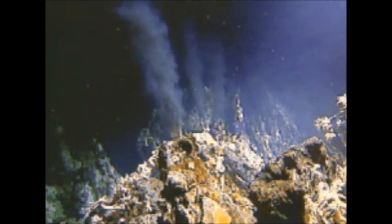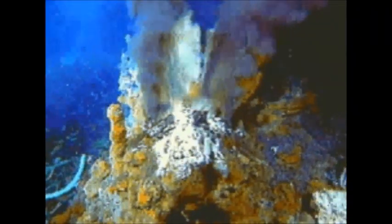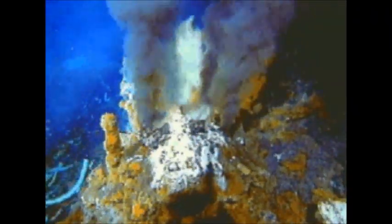In areas of the mid-ocean ridge that have active volcanoes, there are also underwater geysers called hydrothermal vents. They are formed when seawater sinks down through cracks in the ocean floor. Down there, close to the magma chamber, the water gets heated and shoots back up again. Some underwater geysers are called black smokers because the water shooting out has picked up tiny dark minerals like manganese.